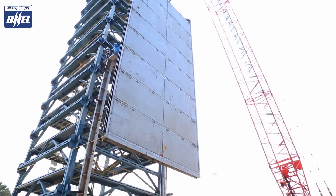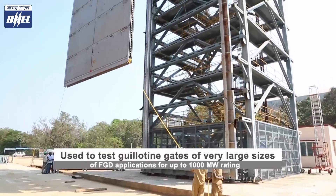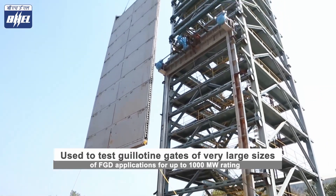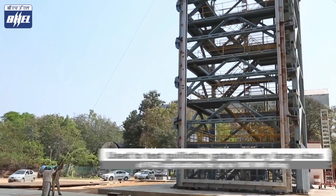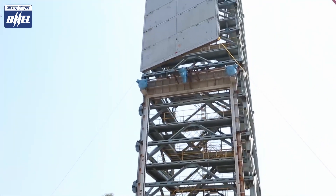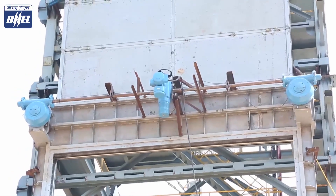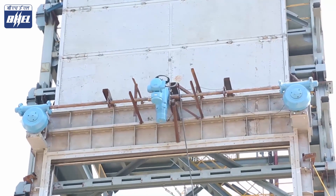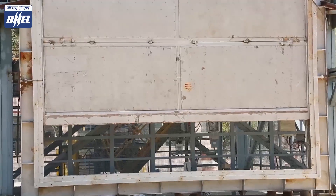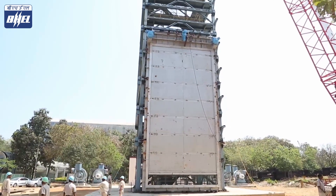A state-of-the-art guillotine gate testing stand is established in the Ranipet unit. This is the biggest and most rugged testing stand for guillotine gates in India. The tower structure is built up to a height of 50 meters. A maximum of two guillotine gates can be mounted on the structure at any given time. The gate stand is used to perform open and close function tests, leak tightness tests, and type tests for very large size gates.